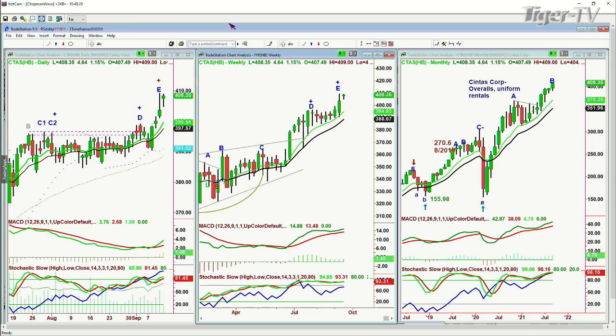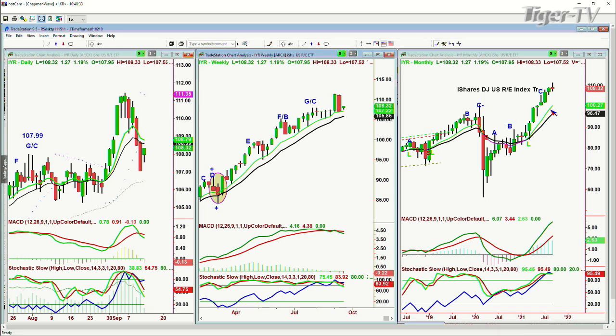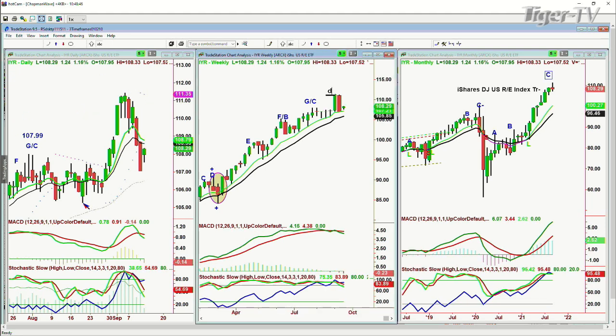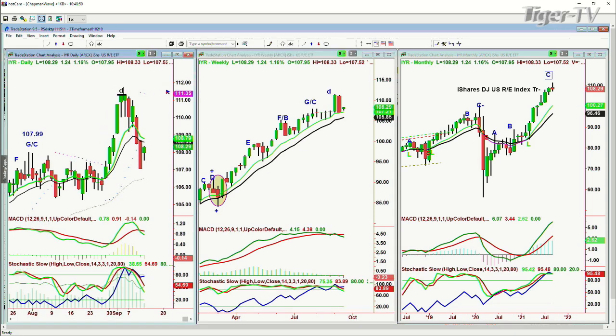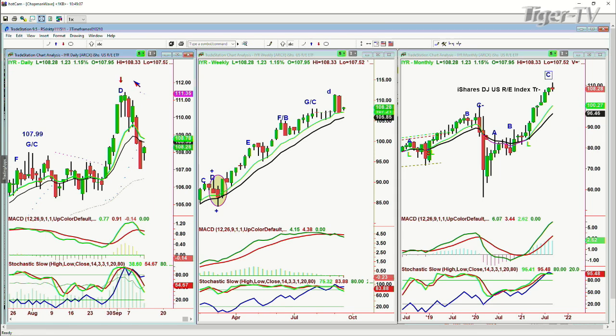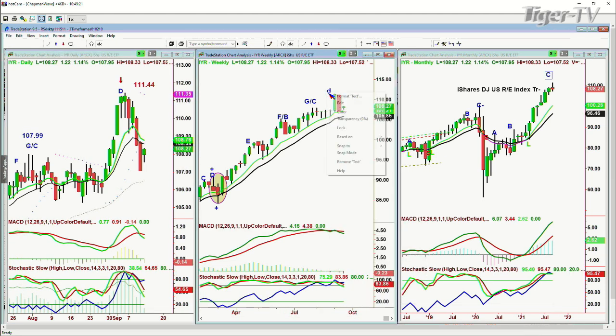IYR — the iShares Dow Jones US REITs Index Trust — is leg C in the monthly chart and peak D in the weekly chart, so be a little careful. It's up 1.27 at $108.30. This peak D in the daily chart is in a sell mode. It hit $111.44 a week and a half ago — that's the high. It's digesting gains. The weekly chart is still saying this is pretty good — we had like a railroad track: one big green candle, one big red candle. Just be a little careful here; this is an area that could digest gains.